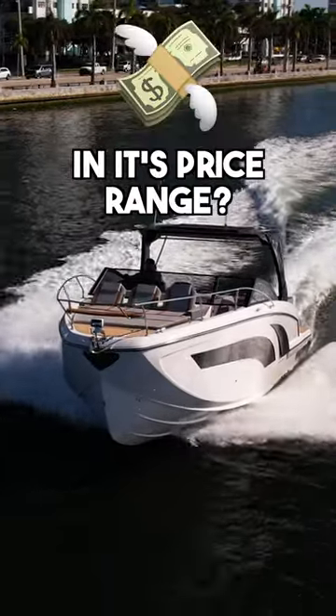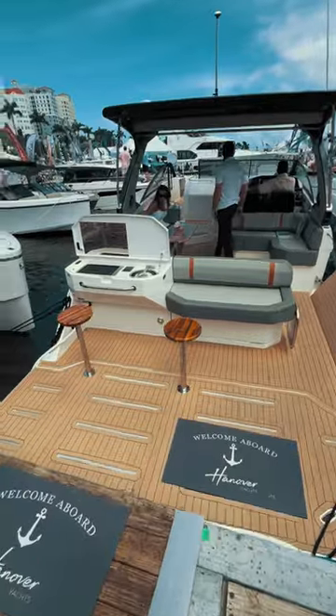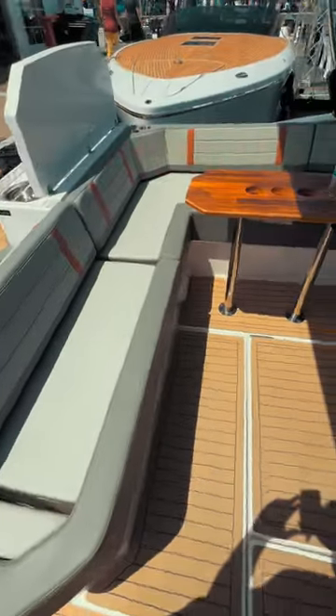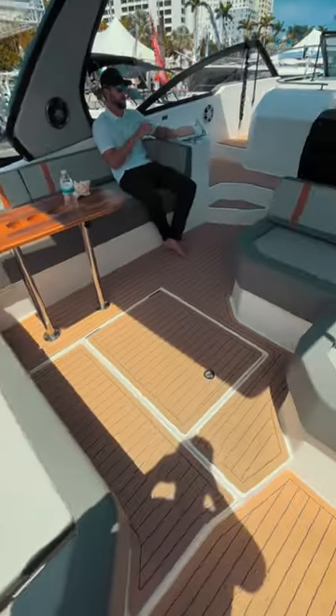Is this the nicest day yacht in its price range? This 377 Hanover has beautiful lines. Not only does it look sporty but it is sporty. This boat reaches a top speed of 45 miles an hour and is powered by Twin MerCruiser 6.2 liter 350 horsepower engines.